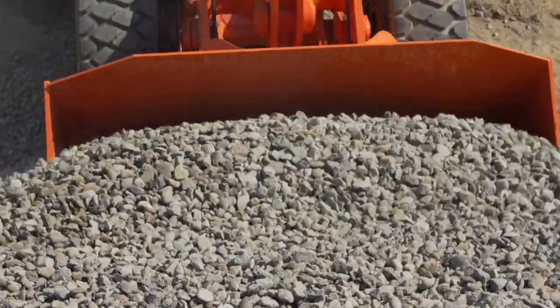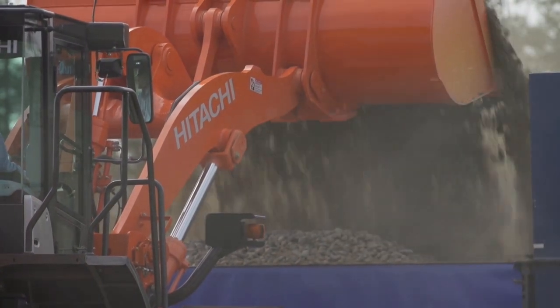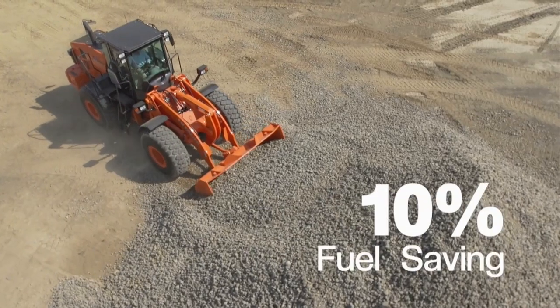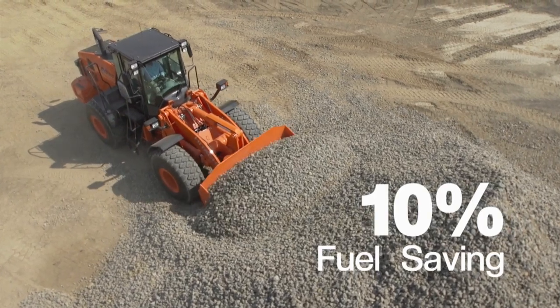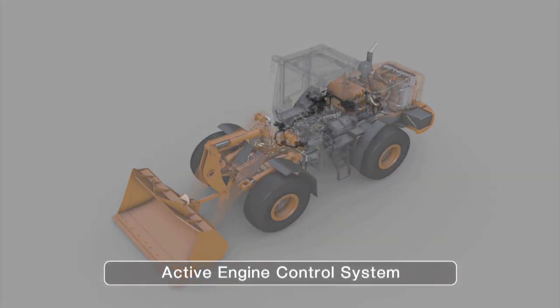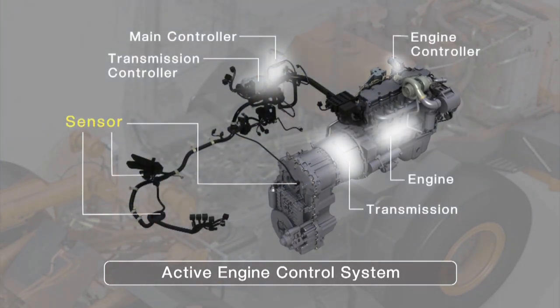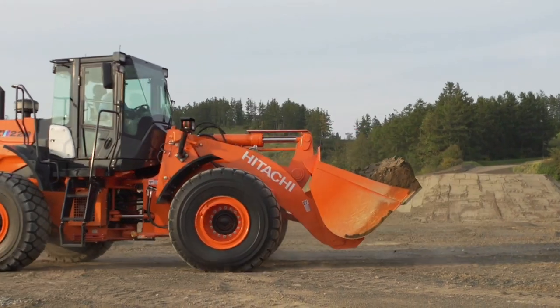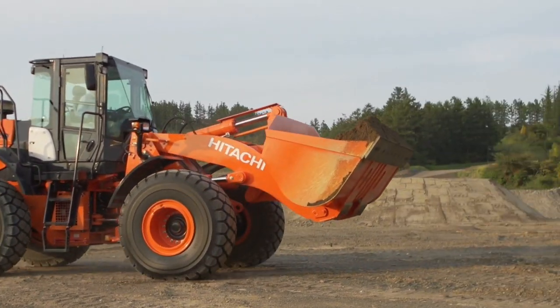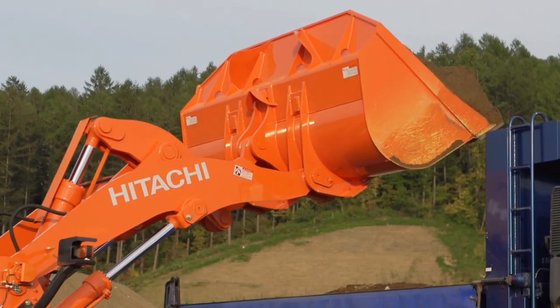One of the biggest features of the new ZW is that regardless of the operator's level, it maintains low fuel consumption with enhanced controllability. We have achieved 10% fuel saving compared to conventional machines. The newly developed active engine control system plays a key role in achieving fuel reduction. In this system, strategically positioned sensors detect movements throughout the machine and adjust engine speed. Thanks to this active engine control, even inexperienced operators can drive the machine in a way that is closer to that of an experienced operator, achieving greater fuel economy.